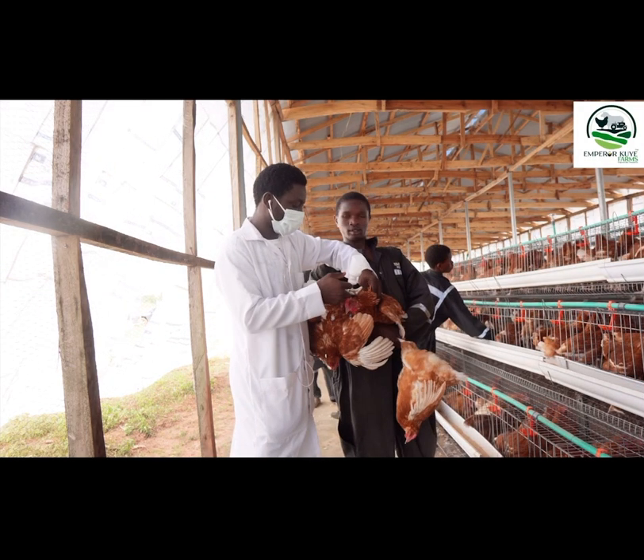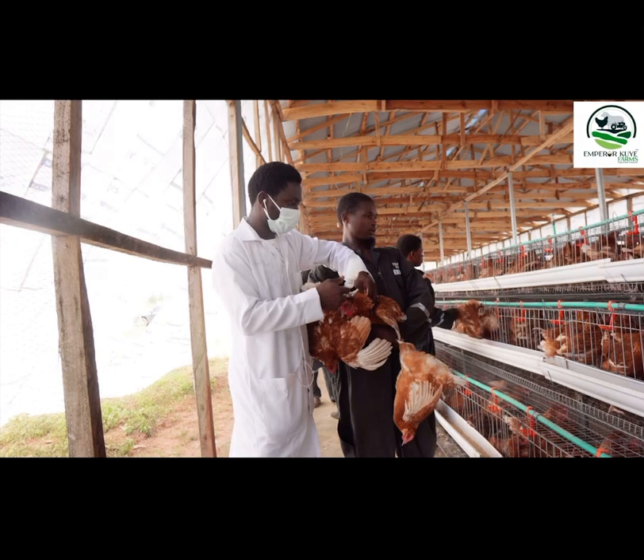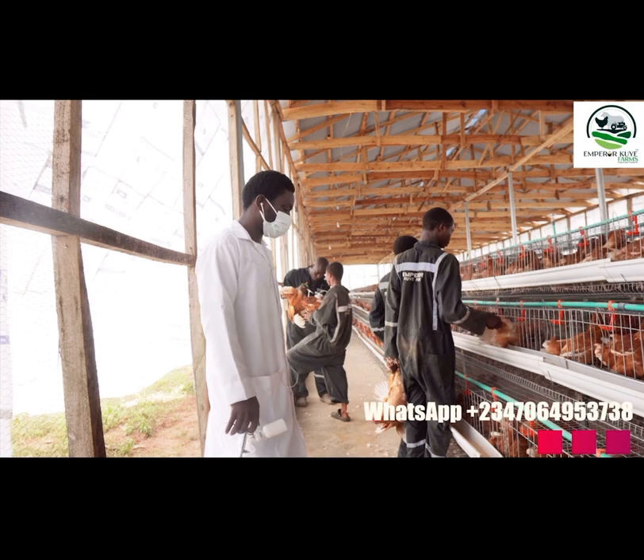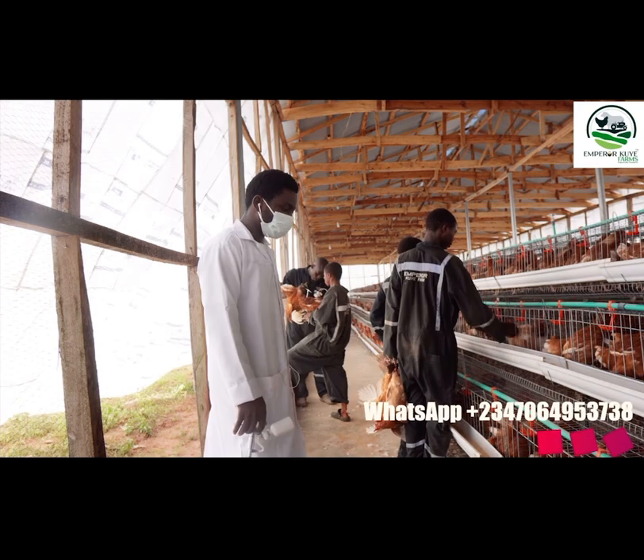It's also good practice to administer multivitamins to the birds prior to the vaccination day. A day before vaccination is a good time to start, and you continue giving them for about two days after the vaccination, just to help them cope well with the vaccination stress.